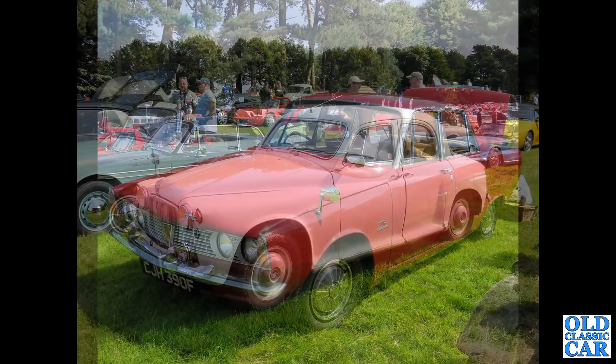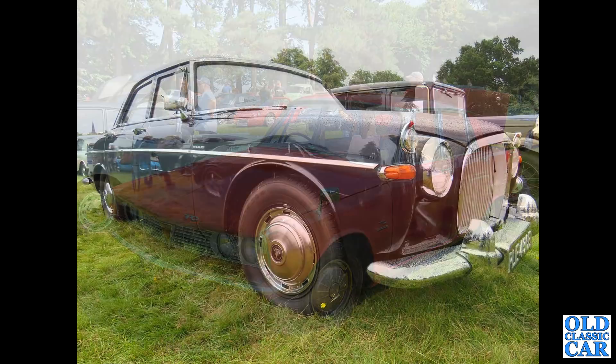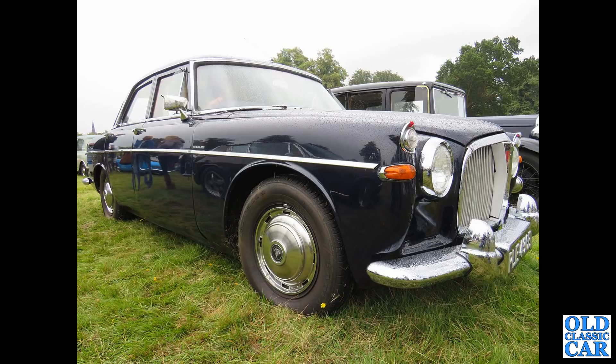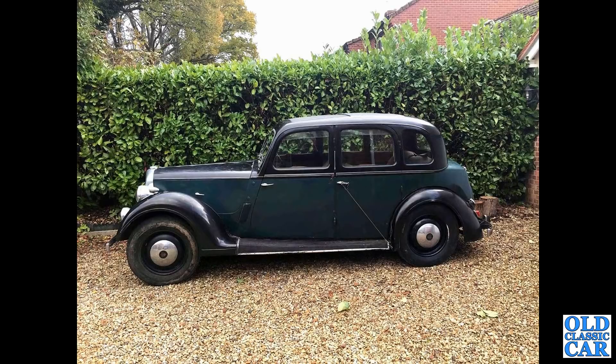Another P6 - this is a 2000 TC, F registration so 1967 to '68, a nice early car with the simple front end and chrome bumpers. Then the P5 saloon, the three-litre straight-six car before they switched to the three-and-a-half litre V8. Side view of a 1947 Rover P2, two-tone green and black, 12 horsepower standard saloon.